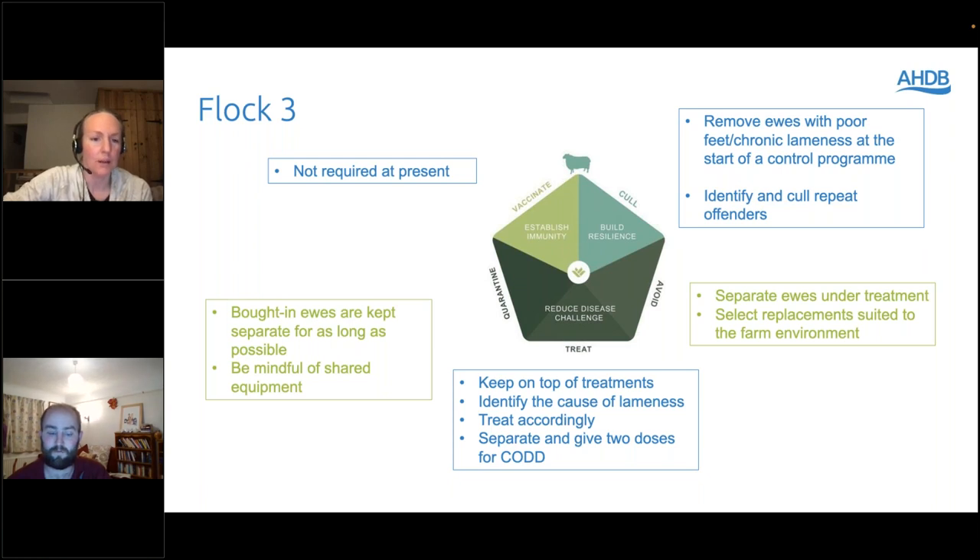Liz adds that quarantine works both ways. In the other farm in the trial which had foot rot, a lot of foot rot was seen in a group of ewes bought in shortly before the trial. Whether that's because they hadn't come across the serogroups present on that farm, she suspects that's what was going on — those bought-in sheep had a lot more foot rot than the sheep that had been on the farm for some years.